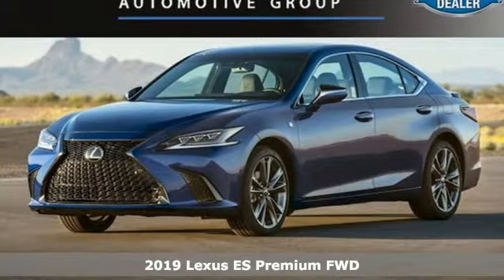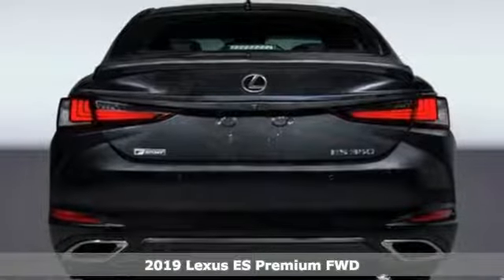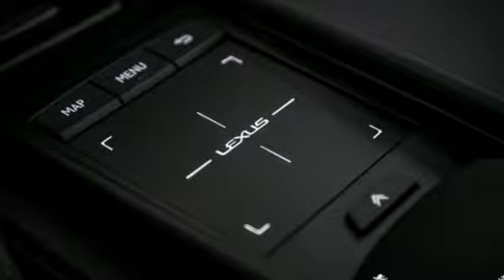It's a new 2019 Lexus ES. Enjoy the exceptional world-class luxury of this stunning sedan, filled with refined craftsmanship found in every detail.